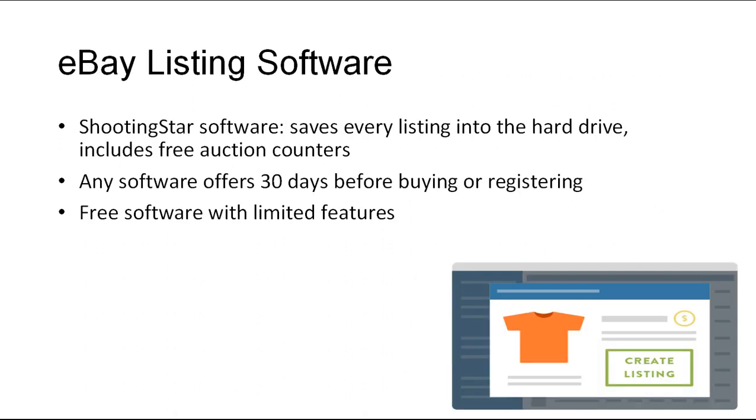If you're listing items for sale using eBay's provided selling form, you're actually losing money. What you should do is get an eBay listing software and save each listing you make. Through this method, when you're ready to sell the same or a similar item again, all you have to do is press a couple of keys to list. Check out Shooting Star Software to list auctions and track post-auction management, available at www.foodogssoftware.com. This software allows you to save every listing on your hard drive and includes free auction counters.